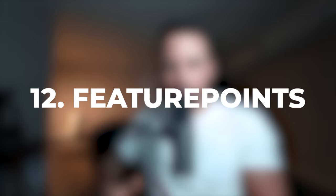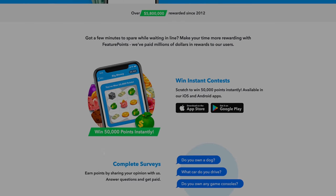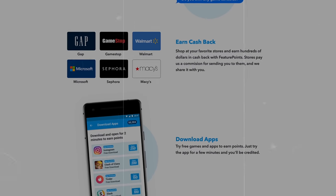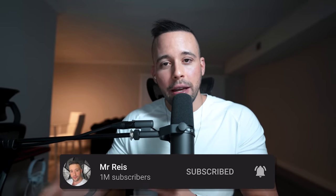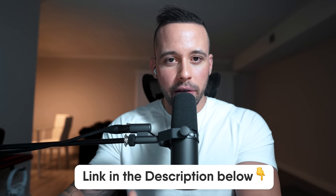Number 12 on the list is Feature Points. This app also gives you several ways to get paid, like completing surveys, completing offers, and by playing games. There's going to be a text file in the pin comment and also in the description with links, resources, and app names. Feature Points pays you in PayPal money, Bitcoin, and also gift cards. So if you're under 18 and want to get paid in gift cards, that's a good option.